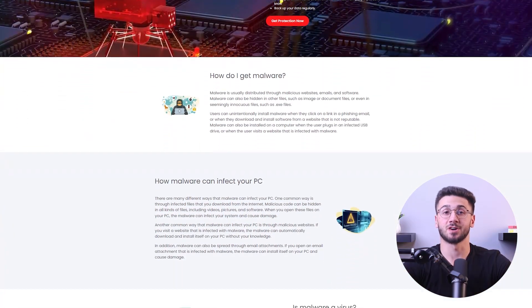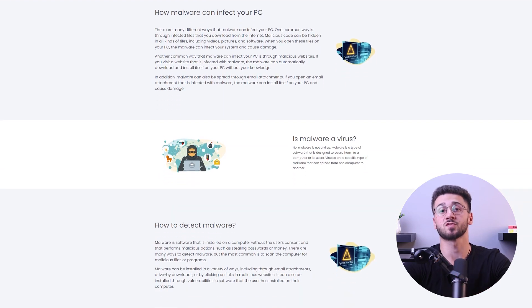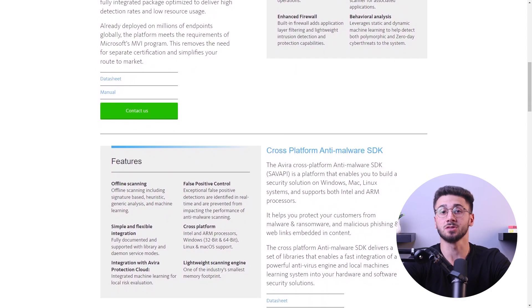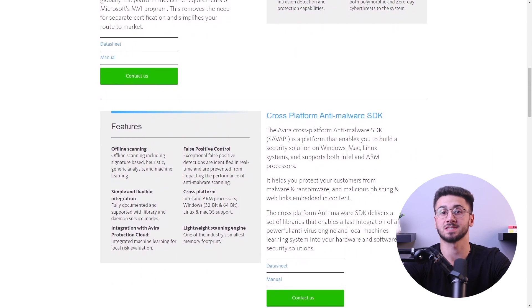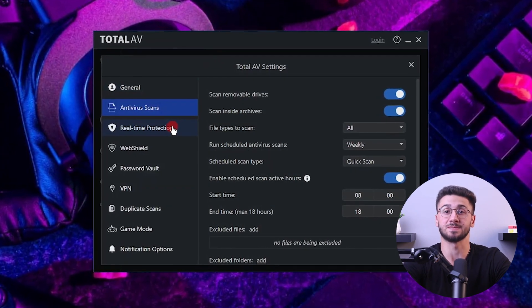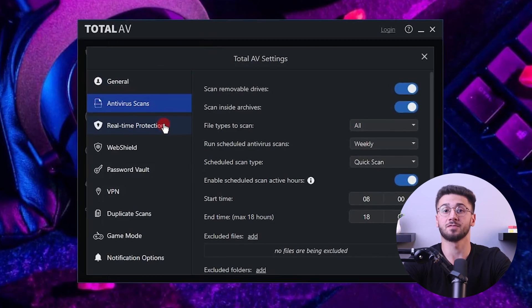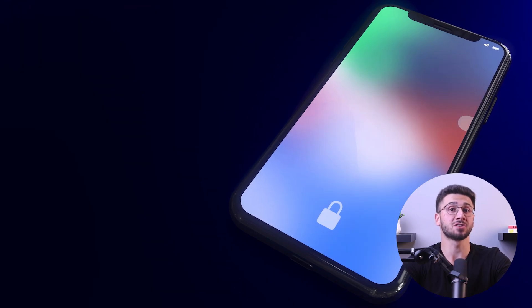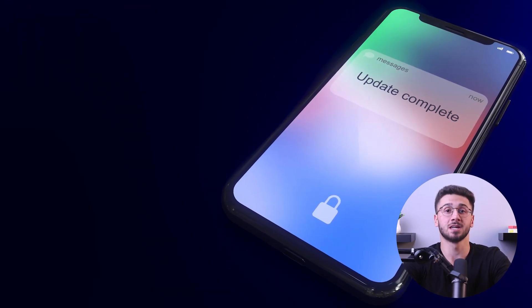The next important feature is advanced threat detection, which is crucial for staying ahead of malware. Leading virus protection solutions employ advanced algorithms and machine learning or artificial intelligence to analyze patterns and behaviors. By proactively identifying suspicious activities and emerging risks, they offer real-time protection against both known and unknown threats. On top of that, you'll want your antivirus equipped with regular updates. The best antivirus solutions prioritize frequent updates to their virus databases, containing the latest information about new threats, which allows the software to recognize and block malware in a timely manner.